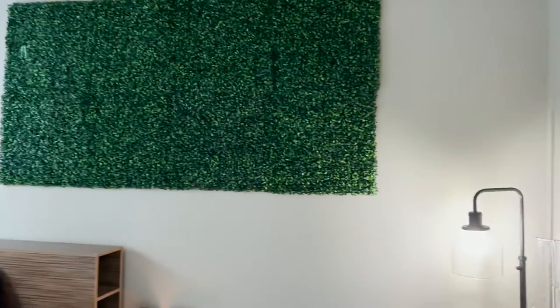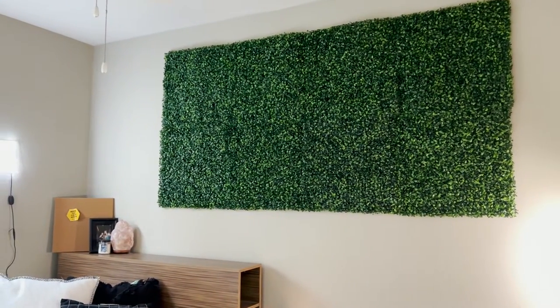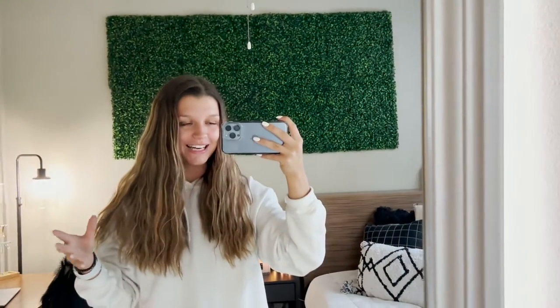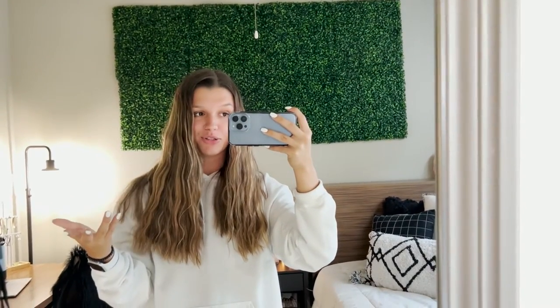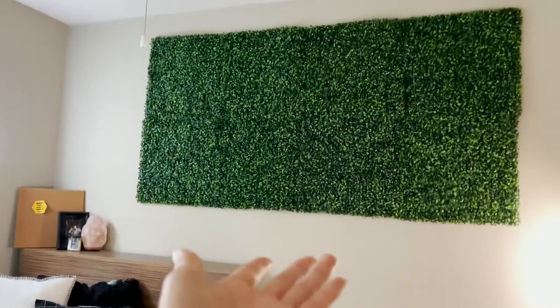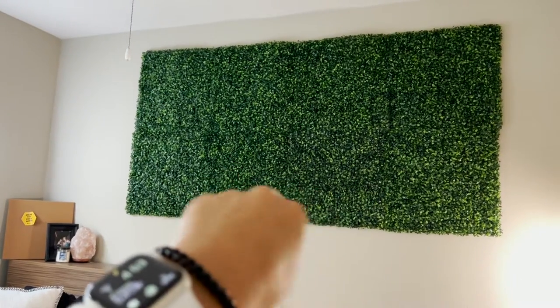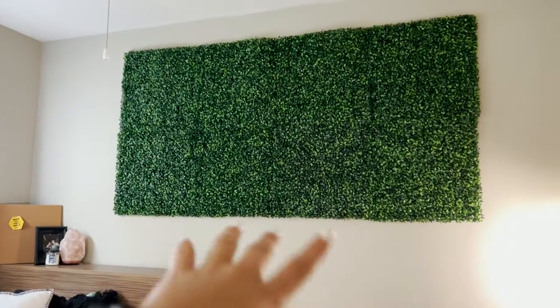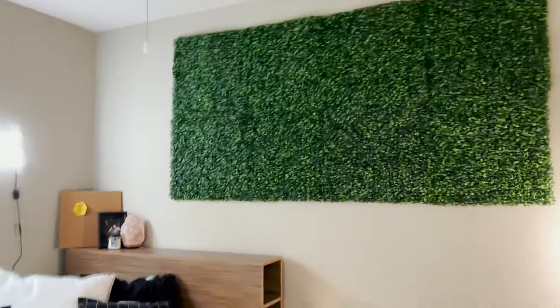Moving over here, I have my grass wall. It's a little empty — it's funny because my mom is always making fun of me saying, 'Do you want me to mow your grass wall?' I know it looks a little weird but I think it's kind of cute. I was going to take it down and replace it with a tapestry or something, but I got a few compliments on it so I just left it. For about eight panels it was like 60-something bucks, but they do hold up really well. I'll link those in the description.